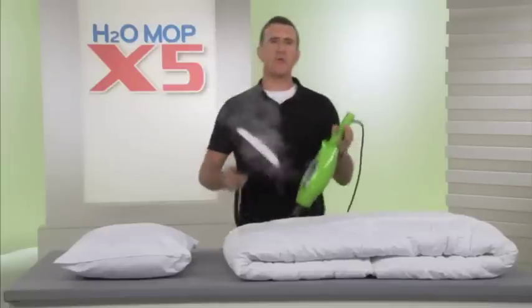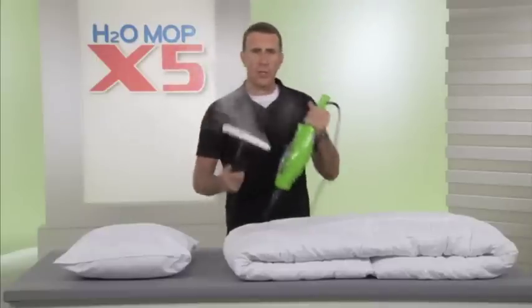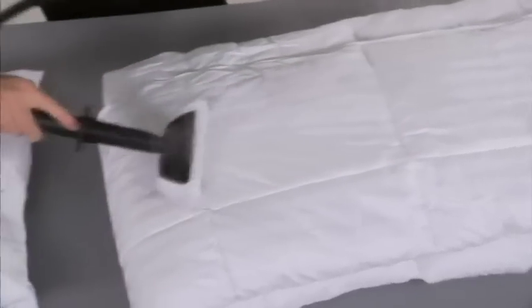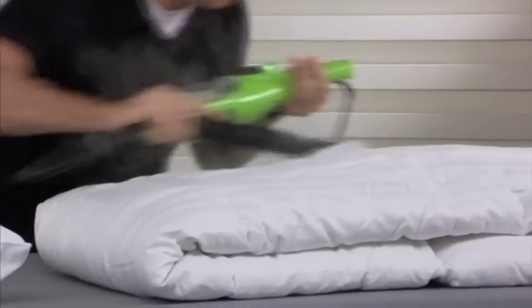We clean our pillows and our duvet covers regularly, but what about the pillows and duvets themselves? Watch this. The steam from the X5 will penetrate deeply, helping to freshen, deodorize, and help kill dust mites.